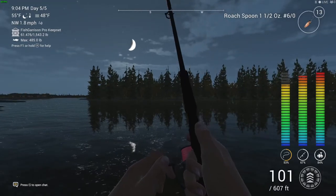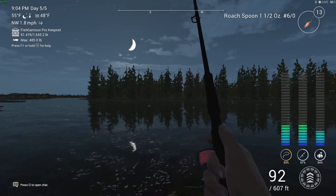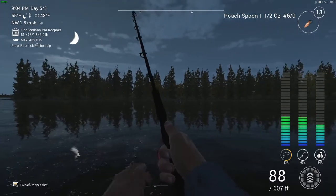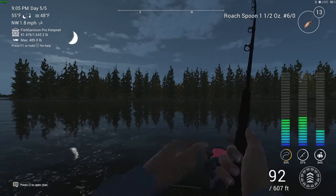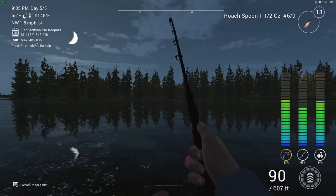It's actually a pretty fast pace of catching fish and there's a lot of different fish you can catch, but I can't explain it — there's something about this lake that I just don't really like out of the whole of Fishing Planet. But anyway, I decided to come back here.